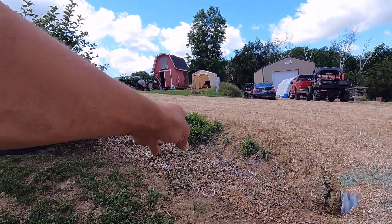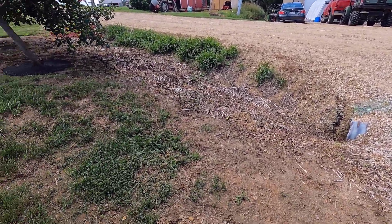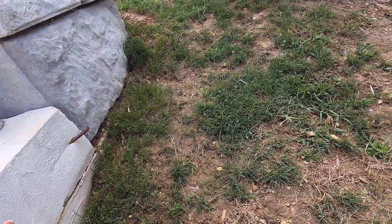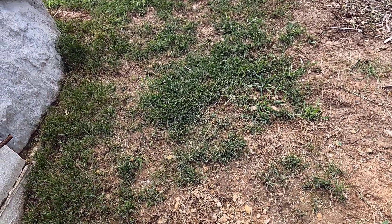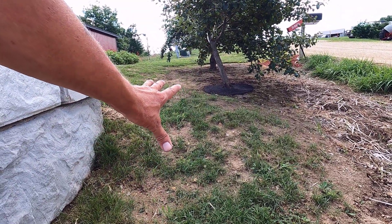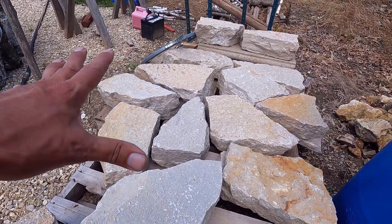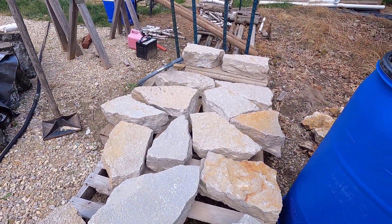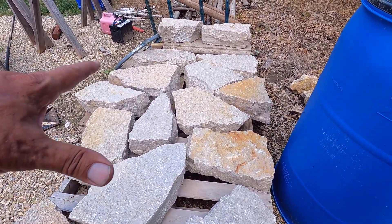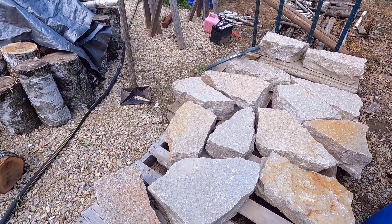Extend the culvert up right about where that purple lovegrass is, and then right here I'm going to cut this area level down here, put in some blocks, and start a stairway up into the orchard. I got these blocks from town. Hopefully this is enough blocks to get that stairway in. They're all nice and flat and about the right height for stairs, so that shouldn't be too hard to do.